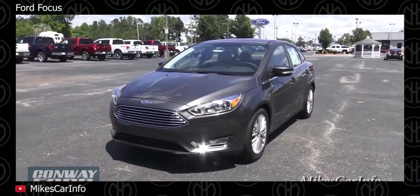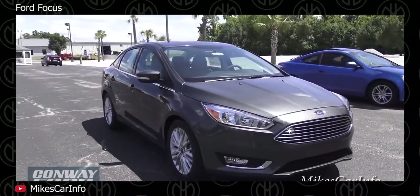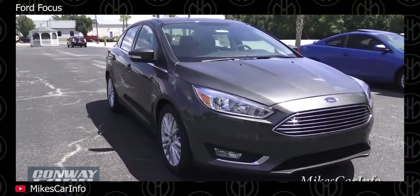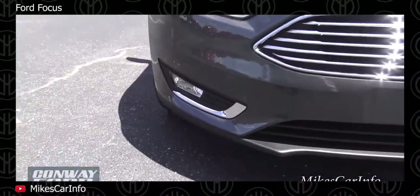Ford Focus. The Ford Focus was a best-selling car in many regions when it was new. While it suffers from heavy depreciation, it earns a place on this list mainly thanks to the vast number available on the used market, as well as its overall competence.